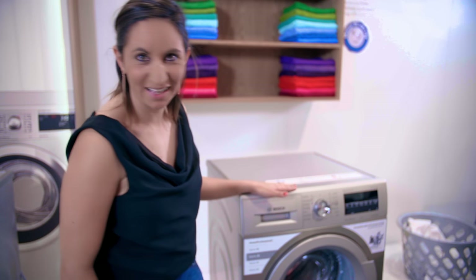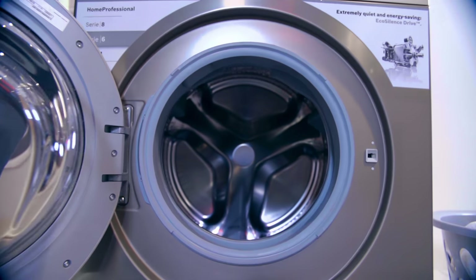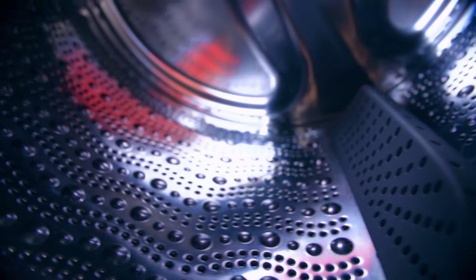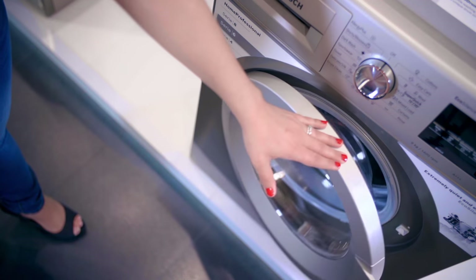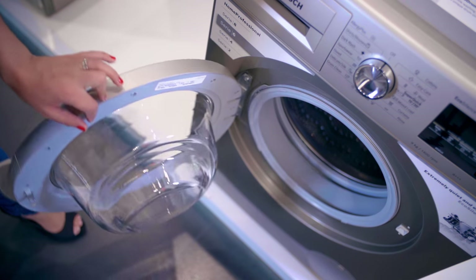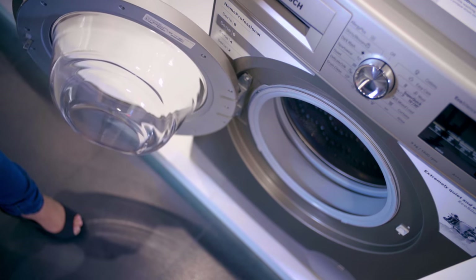Let's have a look inside. The drum is large and is made of a unique pattern referred to as the Vario drum. It ensures excellent wash results while still being gentle on the clothing fabric.